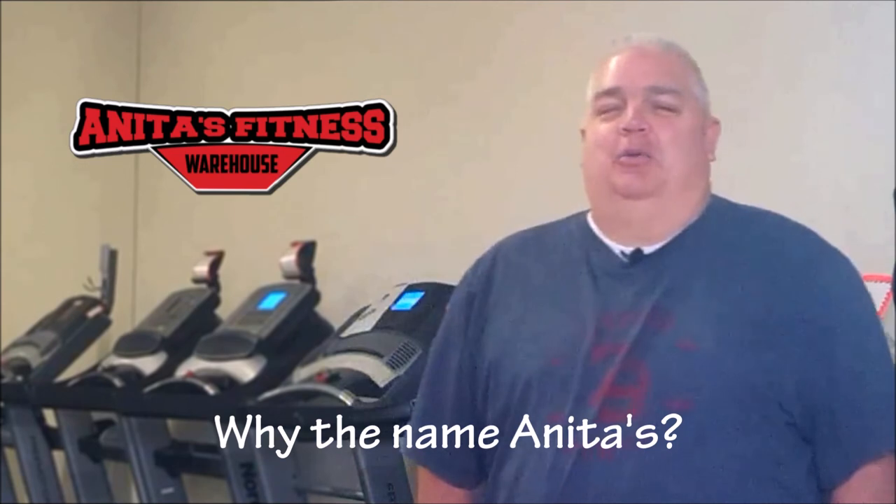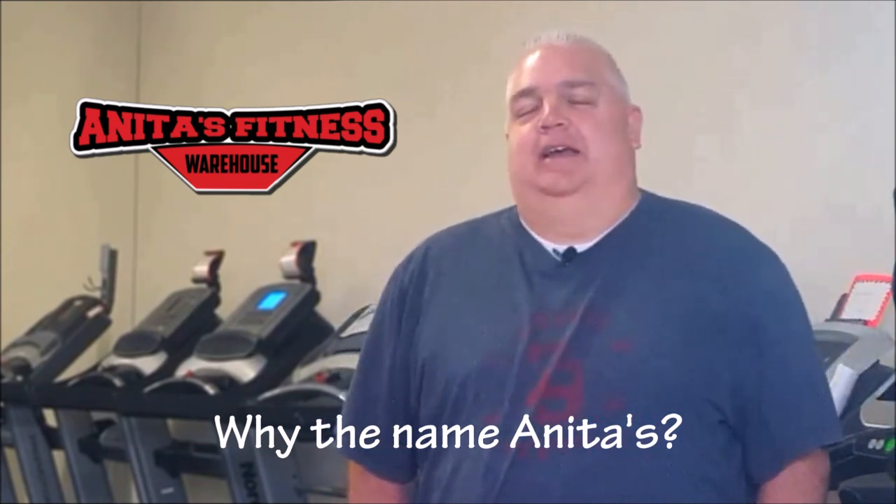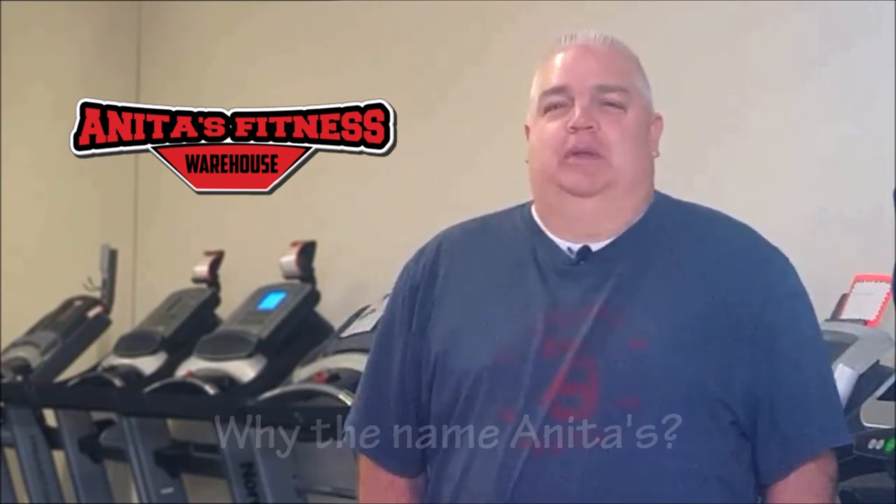Anita's Fitness Warehouse came about because I sort of partnered with a gentleman out in the Inland Empire, and his place is called Maria's Fitness Warehouse, which is his wife's name. I've been with my wife for 33 years now — we were high school sweethearts, dated for 10 years, got married. Her name is Anita. So I just went with Anita's Fitness Warehouse sort of on a whim, thought it was kind of funny, and here we are — that's what it is.